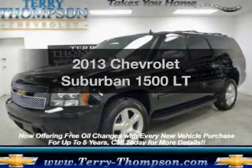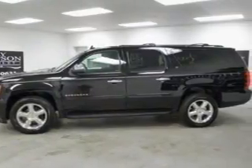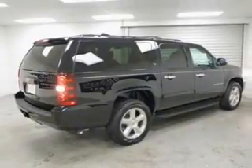Get noticed in this 2013 Chevrolet Suburban. Travel the roads in style and comfort in this great vehicle. The powertrain includes rear-wheel drive with a powerful 8-cylinder engine driven by a 6-speed automatic transmission.